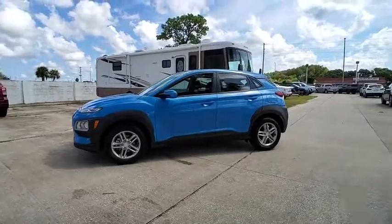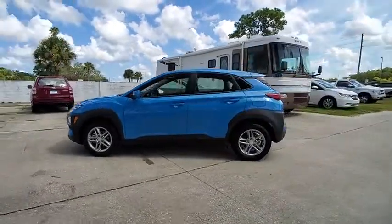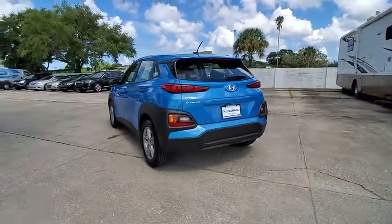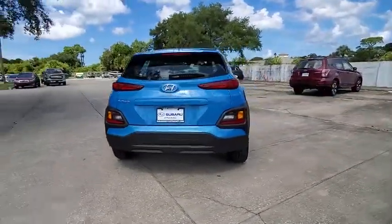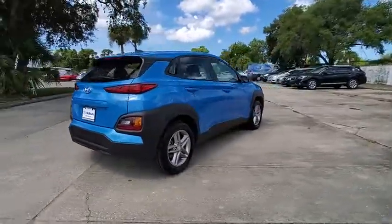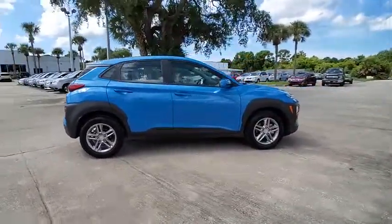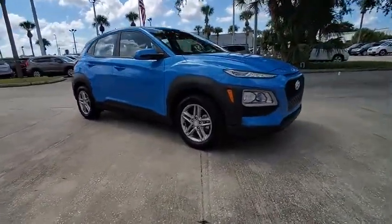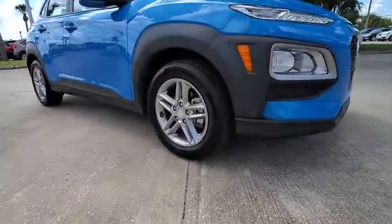We are pleased to show you the 2019 Kona. The Hyundai Kona provides a wide variety of functionality in a small SUV body. The energetic design is perfect for those looking to marry their adventurous side with their urban lifestyle, and is priced below $20,000. This vehicle has less than 15,000 miles.